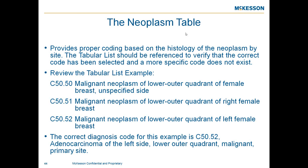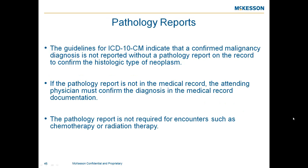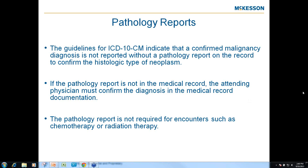When looking at pathology reports, you don't code a malignancy without a pathology report confirming the histology. The attending physician must document the diagnosis code if there is no path report in the record. A path report is not required for chemotherapy and radiation encounters, but the key takeaway is to make sure before assigning a malignancy code that the report is present or the attending physician has appropriately documented the diagnosis.